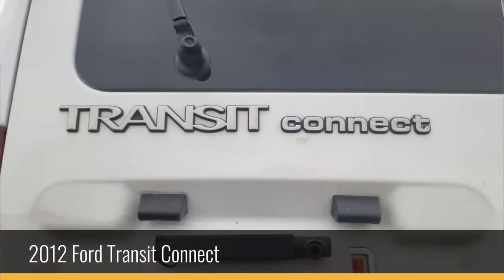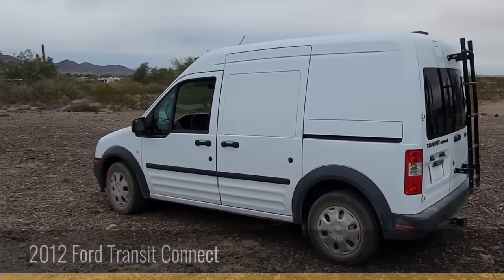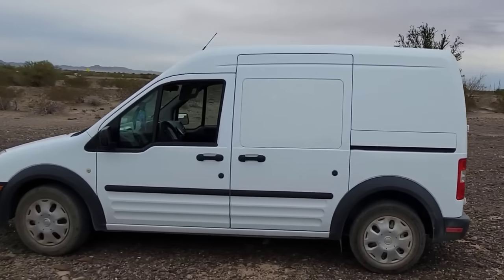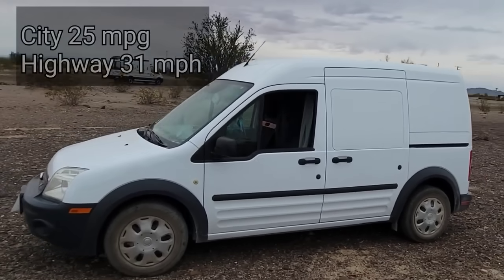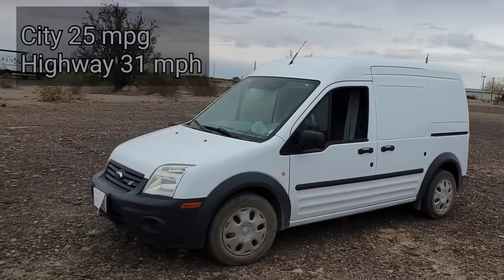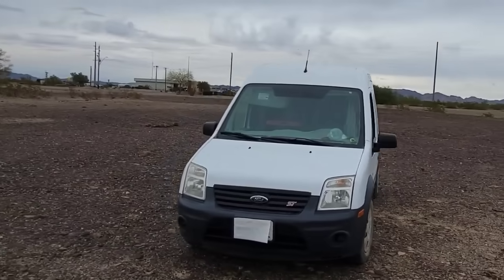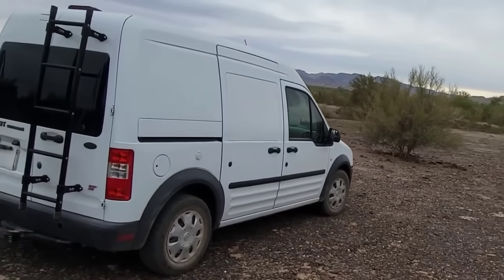It's a Ford Transit Connect. It's a 2012 and I picked that because 2013 and before has a little bit higher roof and better gas mileage — those were both important to me. I get 25 around town and about 31 on the highway, which is pretty fabulous. Fuel economy was really in your mind when buying this. Yes, and the stealth too.